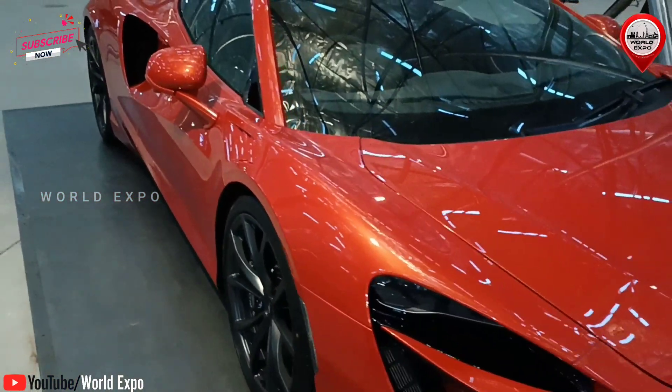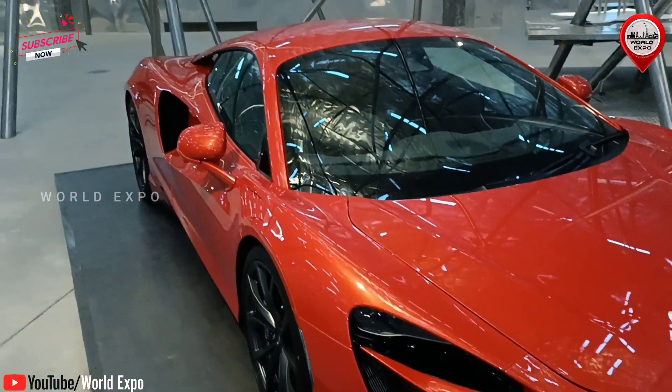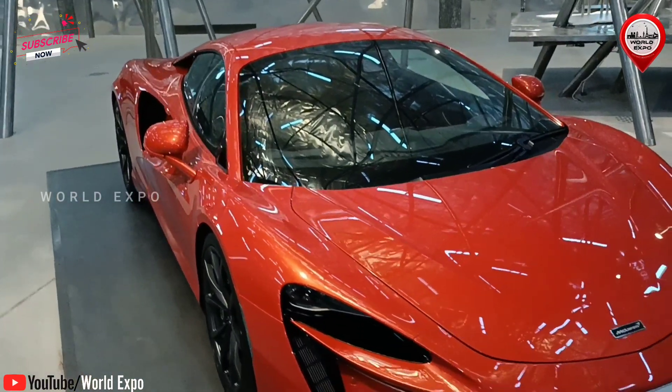The McLaren Artura Hybrid Supercar exhibited in the Kingdom of Bahrain Pavilion at Dubai Expo 2020.